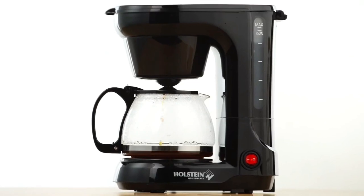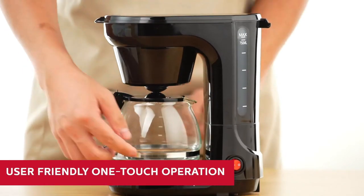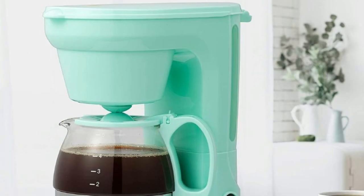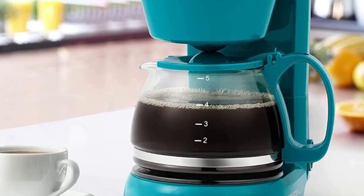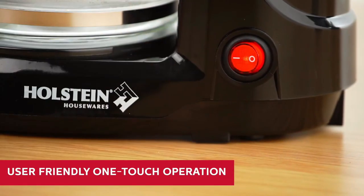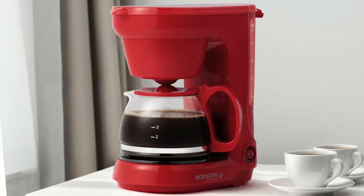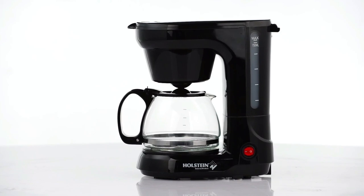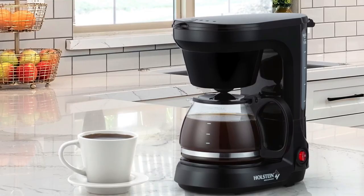At number 2 on the list is the Hosteen Housewares 5 Cup Coffee Maker. This powerful and practical machine is designed to give you a delicious cup of joe with one press of a button. With its 650 watts of power, the Hosteen Housewares 5 Cup Coffee Maker can quickly brew 5 cups of coffee in no time. Its one-touch control makes it easy to prepare your favorite beverage with just a few taps on the control panel. The machine also features an auto-pause function that allows you to enjoy your coffee anytime during the brewing process without waiting for it to finish.